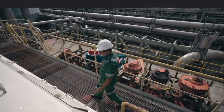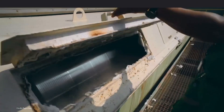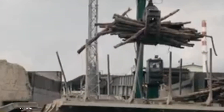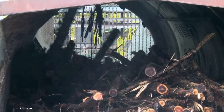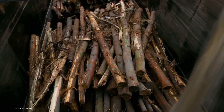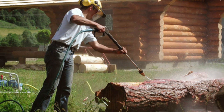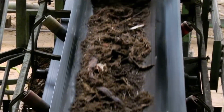Once the chosen trees are felled, they embark on the next stage of their transformation at a nearby paper mill. Here, the logs are stripped of their bark and cut into manageable pieces, setting the stage for the paper-making process. This initial preparation ensures that the wood is primed for its metamorphosis into pulp.